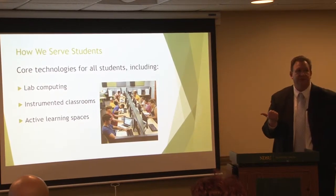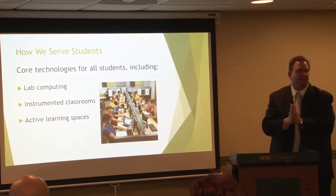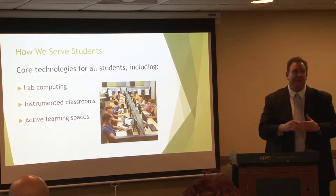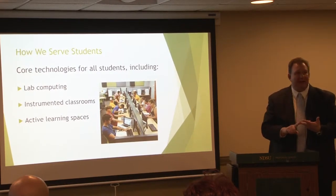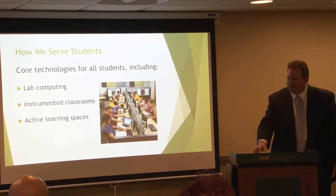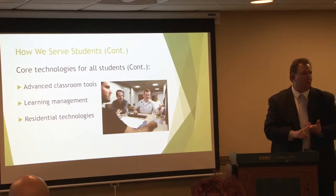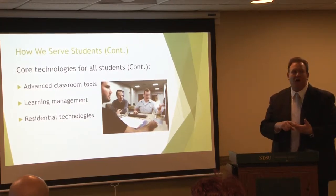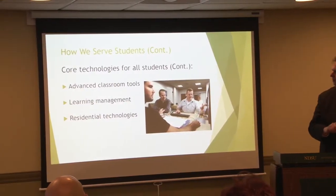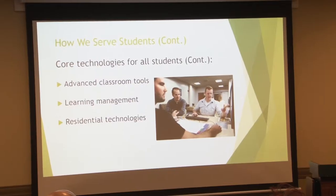So how do we serve students? Pretty much all of the core technologies on campus are supplied by our division. That would be labs, classrooms, active learning spaces — the full gamut — Blackboard, the learning management system, all the tributary services related to that, whether it's workshops or training, as well as help desk services.